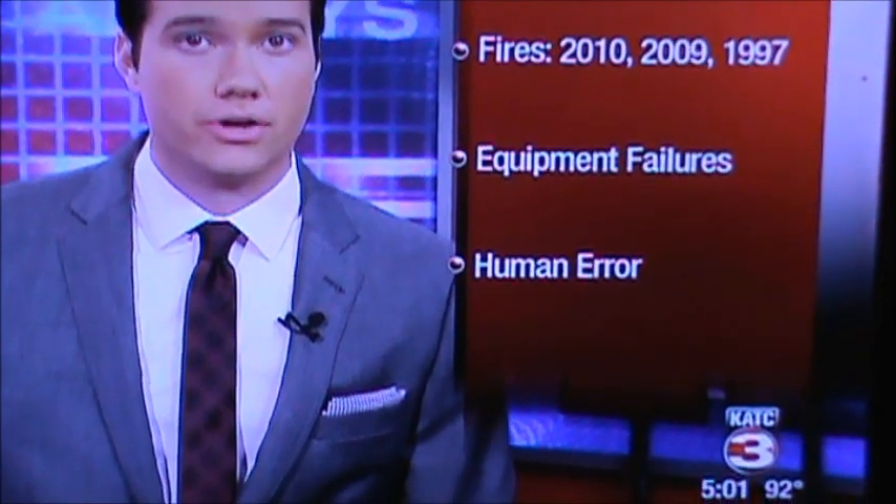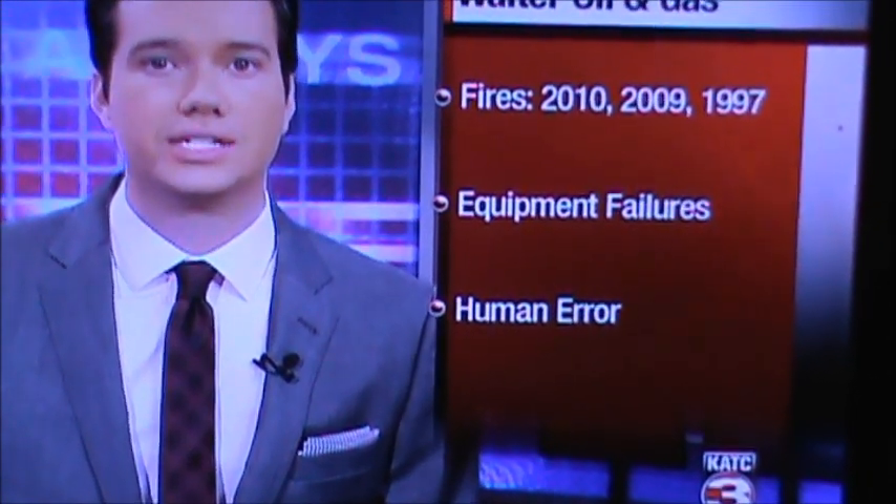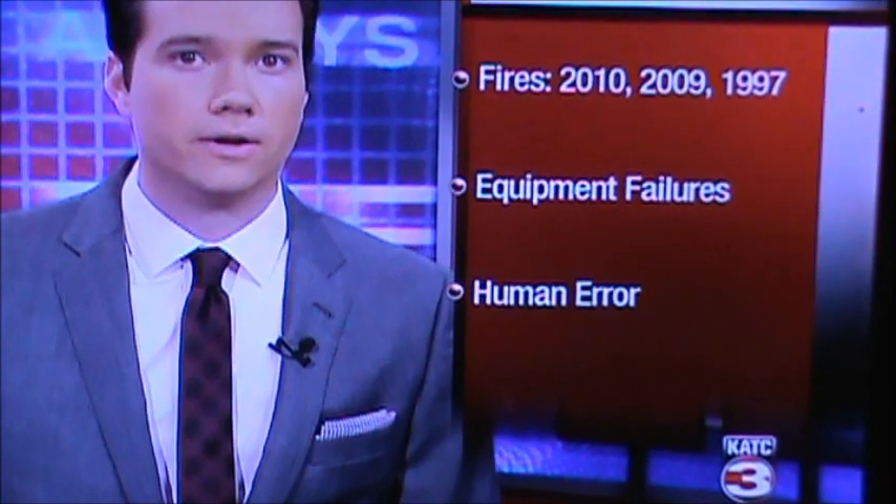Walter Oil & Gas Corporation was the 12th largest producer of natural gas in the Gulf of Mexico last year. This is not the first fire under Walter Oil's watch. Two unrelated rigs reported fires in 2010, 2009, and 1997. Those were all caused by equipment failures or human error, according to the Bureau of Safety and Environmental Enforcement.